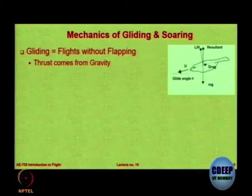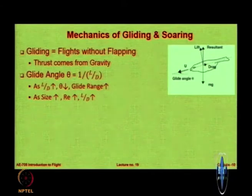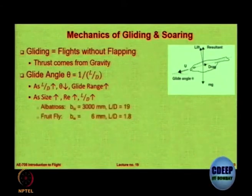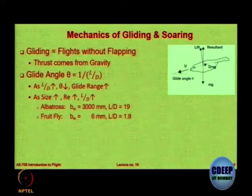Let us see how birds glide. We have done a complete lecture on gliding, so we don't have to spend too much time. It's the same thing as you studied under gliders — they also have to maintain a particular glide angle and L/D maximum. As L/D increases, the glide angle reduces and the glide range also increases. When you increase in size you have a higher Reynolds number, and higher Reynolds number normally gives you higher L/D. A very large bird like the albatross, with a 3-meter wingspan, can have an L/D of around 19 — comparable to the Boeing 747, which has an L/D max of around 17.5 to 18. The albatross has L/D of 19.